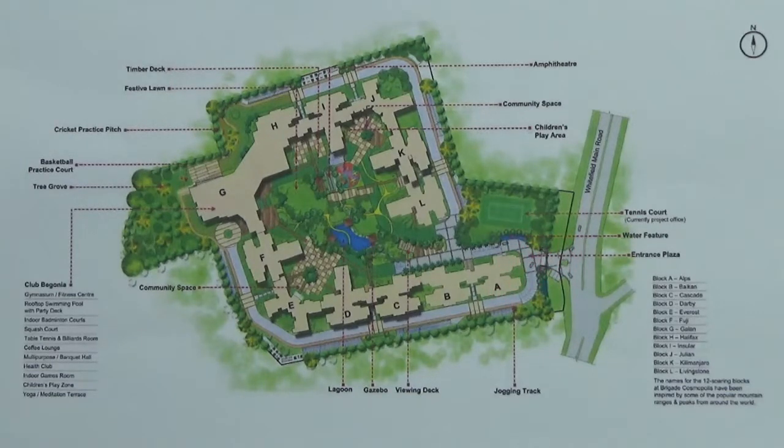This project is an ongoing project developed by Brigade Group. It is a luxury residential development project spread over 9.3 acres of land. It has 72% open space.